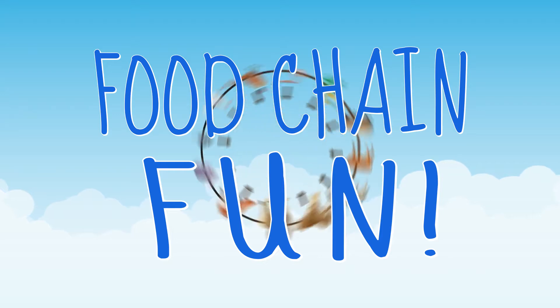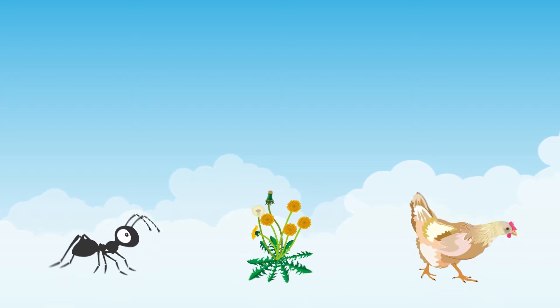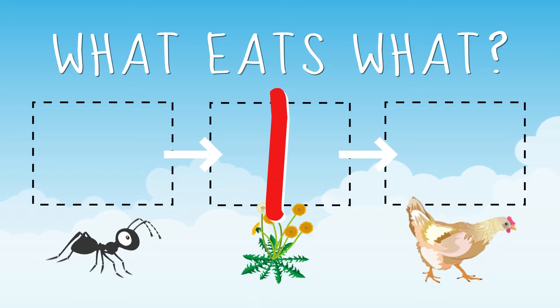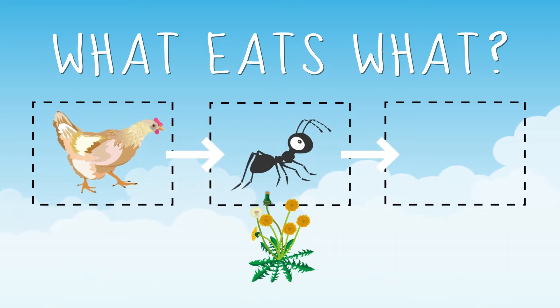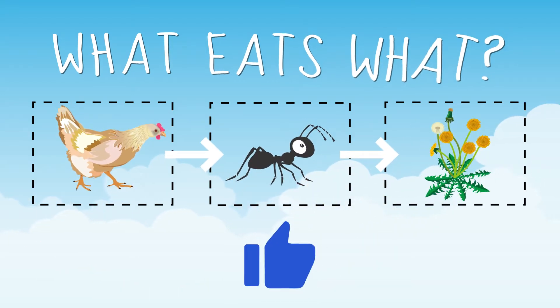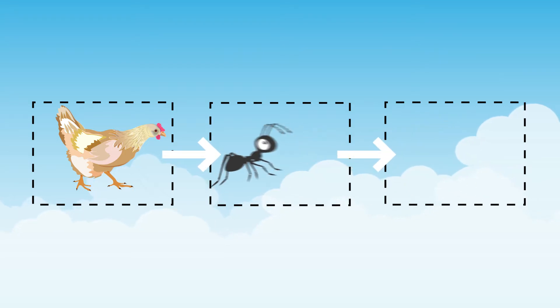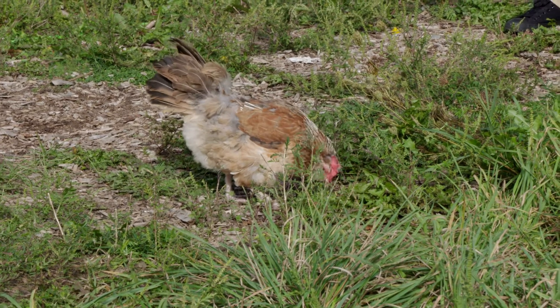It's time for Food Chain Fun! Can you figure out the food chain order? We have a dandelion, an ant, and Potato the chicken. What eats what? You got it! The dandelion is at the bottom. The ant eats the dandelion, and Potato eats the ant. Well, she does eat dandelions sometimes, too.